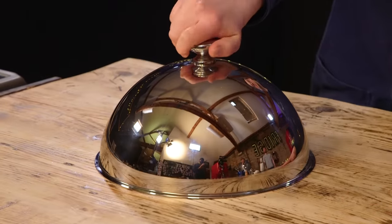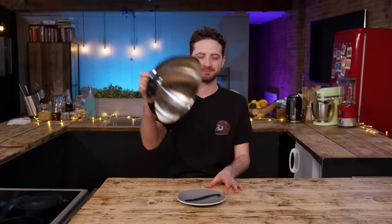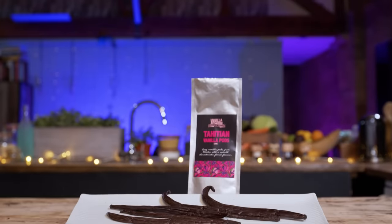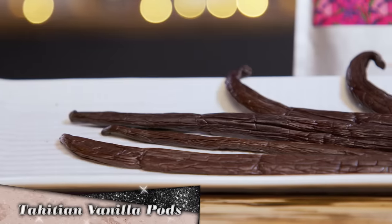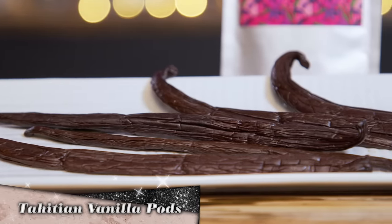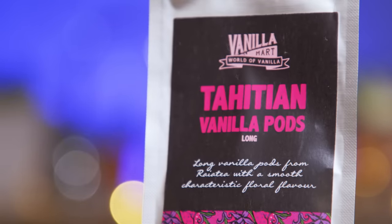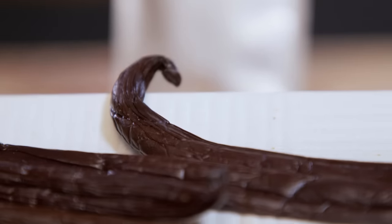Feeling good? Yep. Feeling judgy? Yep, excellent. Lift the cloche. I lifted that cloche with some vigor and with it came a lot of aroma. That is one chunky, fresh pod. Of vanilla, I presume. These are Tahitian vanilla pods, grown in the Riotea island of French Polynesia.